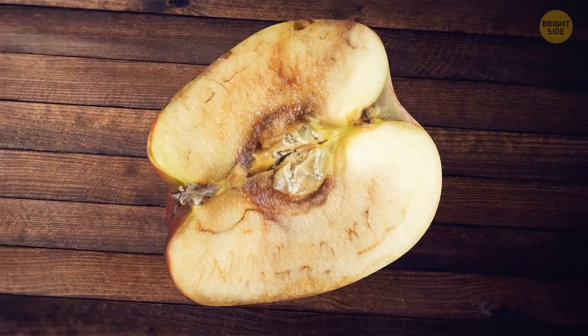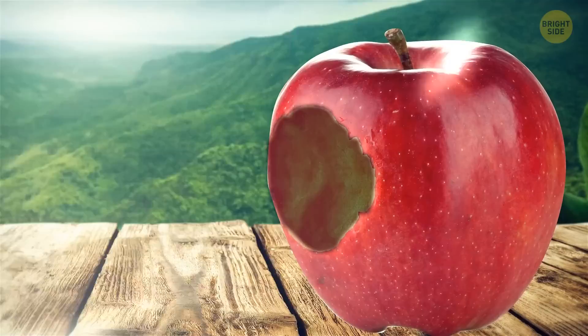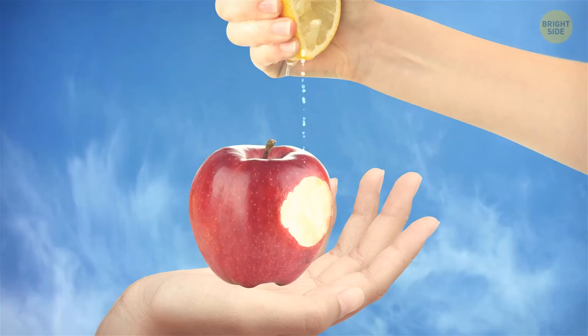There's nothing bad about apples, bananas, and potatoes going a bit brownish. It's a completely natural process. When these are exposed to air, their insides oxidize, resulting in a brown color. There's a tip on how to prevent it: you can sprinkle lemon juice all over your apple, for example. Storing it in the fridge helps too.